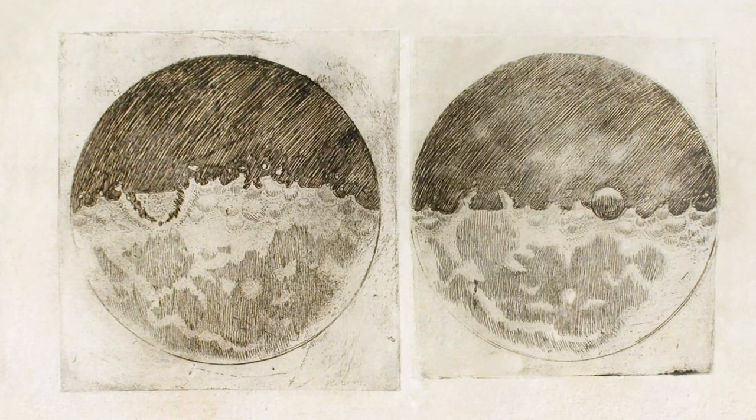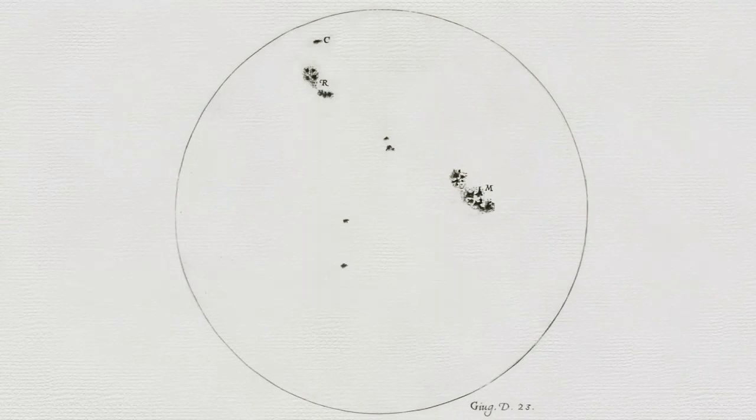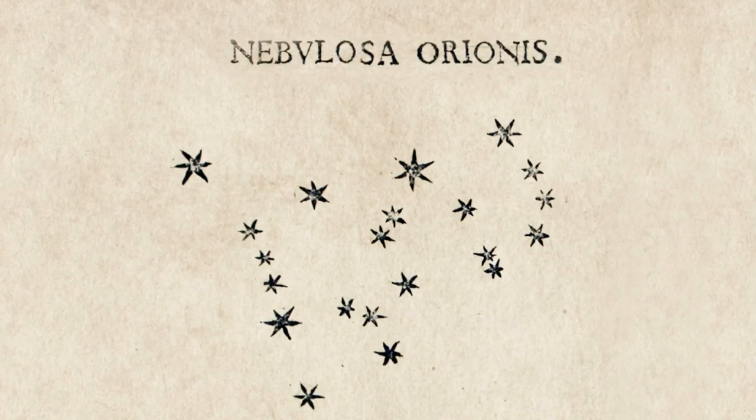Four hundred years ago, when Galileo Galilei wanted to show others what he saw through his telescope, he had to make drawings. The pockmarked face of the moon, the dance of the Jovian satellites, sunspots, or the stars in Orion. He took his drawings and published them in a small book, The Starry Messenger. That was the only way he could share his discoveries with others.